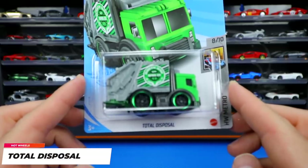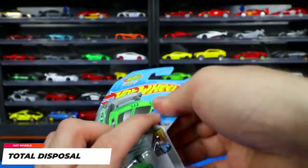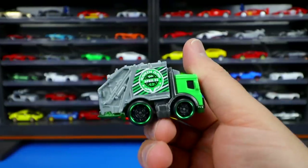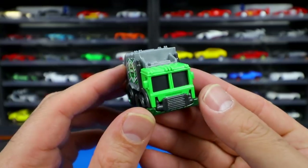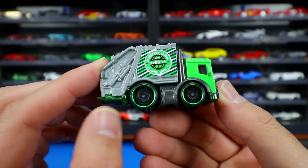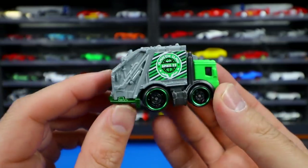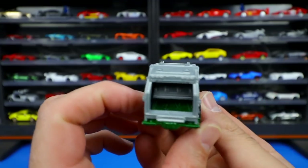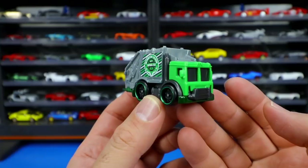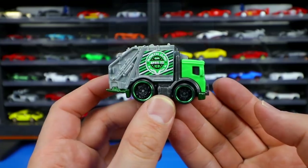From Hot Wheels Metro we've got the Total Disposal — a very cool-looking casting. This recolor has a gray backing with a green front and blacked out wheels with a chrome green lip, which I don't think I've seen before. It's kind of a squished garbage truck, really tiny, but I've always been a big fan of this casting and I'm happy to see more recolors hitting the Hot Wheels mainline.